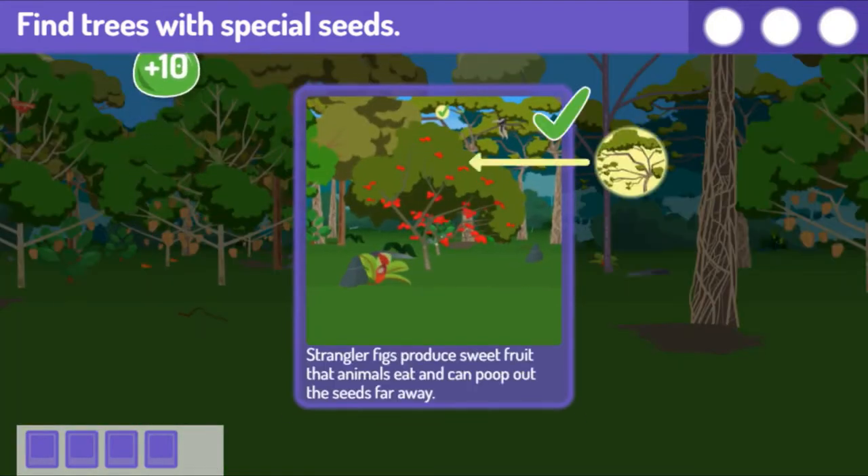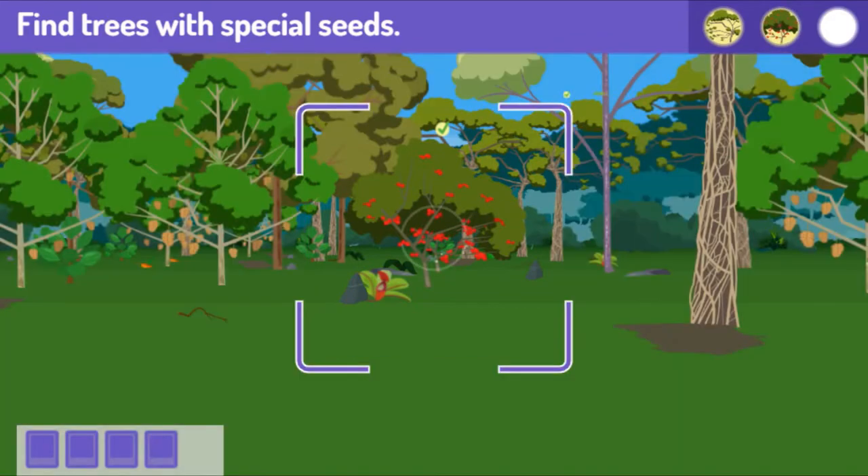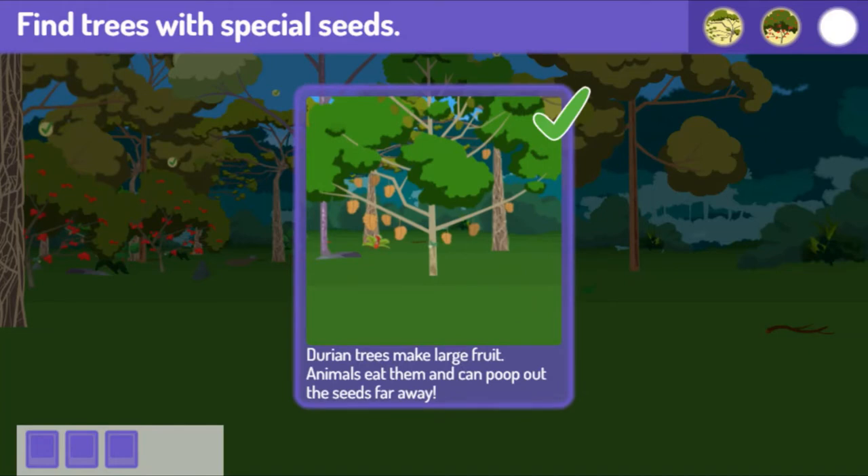You got two! Strangler figs produce sweet fruit that animals eat and can poop out the seeds far away. Rambutan trees have fruit with burrs on them — they get moved by sticking to animals' fur. Find one more! Durian trees make large fruit. Animals eat them and can poop out the seeds far away.